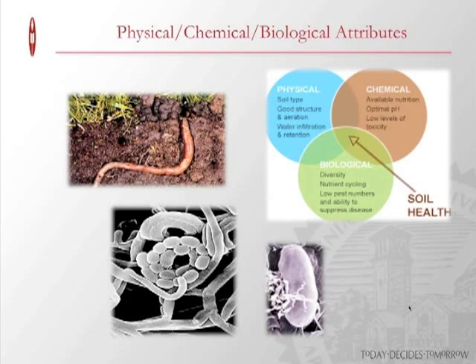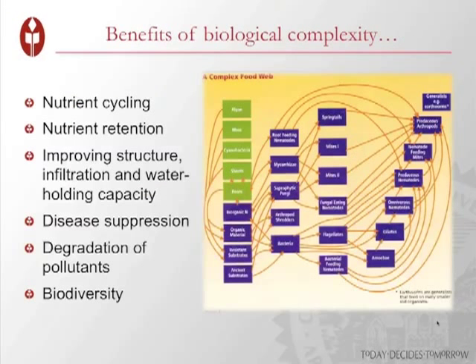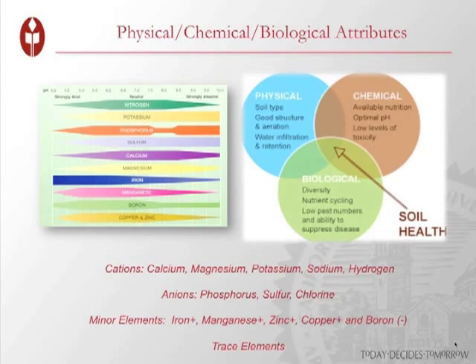Humus helps improve water retention — the more humus in the soil, the more water-retaining capability. We want a really rich biology. The more complex and rich the biology, the more benefits that come back to the crop and the livestock. More complex biology means more nutrient cycling, more nutrient retention, improved structure and water infiltration, and even disease suppression because we have so many beneficial organisms competing in that profile. Biodiversity beneath the soil is a really important component.